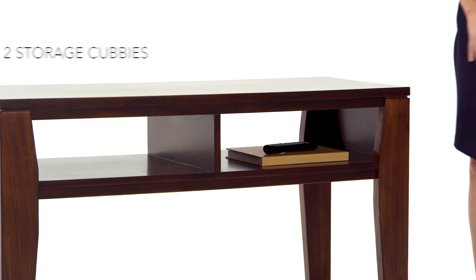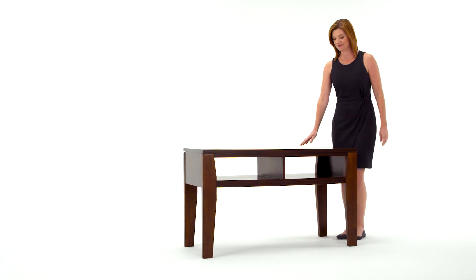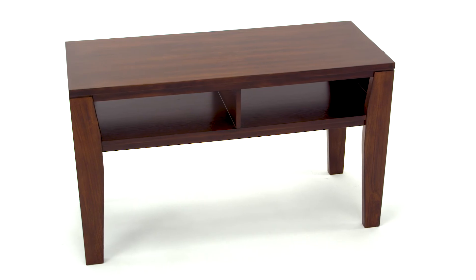Open storage slots are ideal for electronic necessities. Angled legs and a burnished finish give it the modern character you want. We think it's simply perfect.